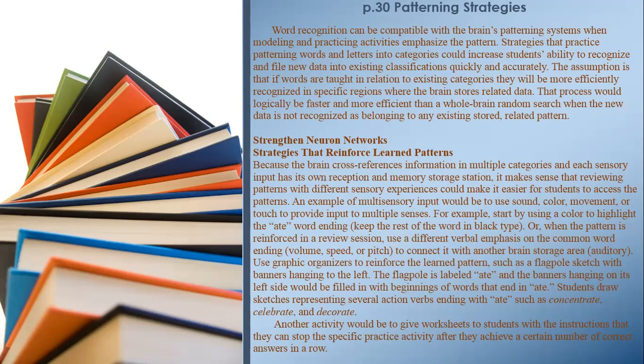Strategies that reinforce learned patterns. Because the brain cross-references information in multiple categories and each sensory input has its own reception and memory storage station, reviewing patterns with different sensory experiences could make it easier for students to access them. An example of multi-sensory input would be to use sound, color, movement, or touch to provide input to multiple senses. For example, start by using a color to highlight the '-ate' word ending, keeping the rest of the word in black. In a review session, use a different verbal emphasis — volume, speed, or pitch — to connect it with another brain storage area. Use graphic organizers such as a flagpole sketch with banners hanging to the left, where the banners are filled in with beginnings of words that end in '-ate.' Students draw sketches representing action verbs ending with '-ate,' such as 'concentrate,' 'celebrate,' and 'decorate.'